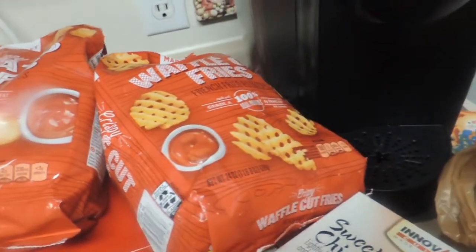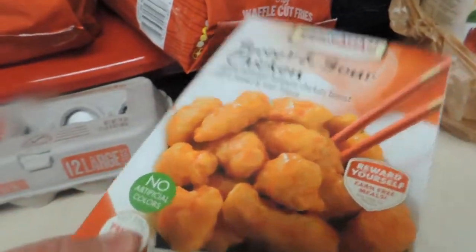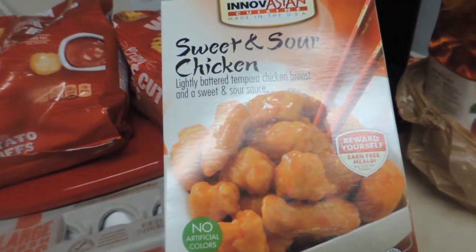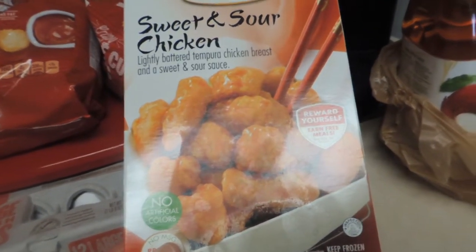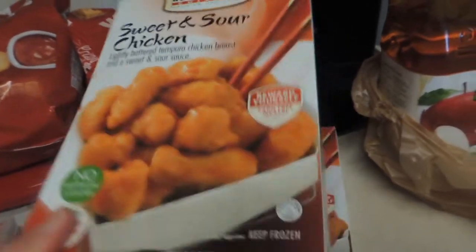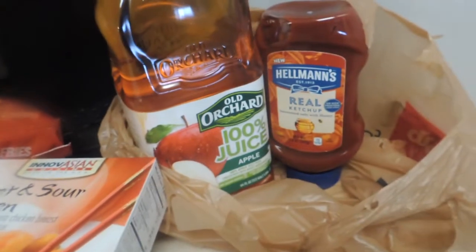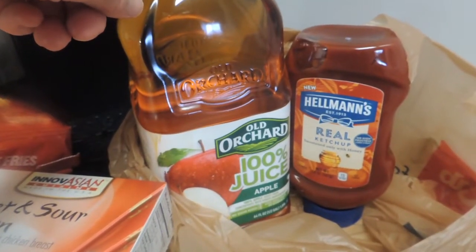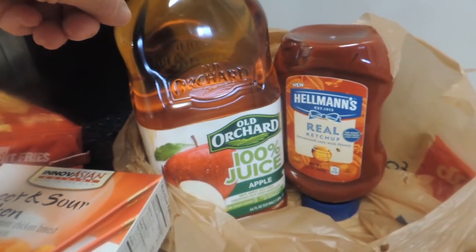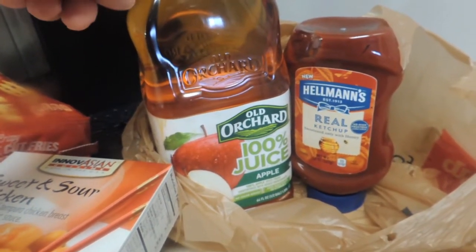Also some waffle fries and eggs. This is probably the most expensive item I bought, probably because it's a convenience item — the sweet and sour chicken, just over $5. And I did run into Cub to get some water that I always buy every week there. In addition to that, I found some apple juice on sale for $0.88 a container, which is a good deal for 100% juice.